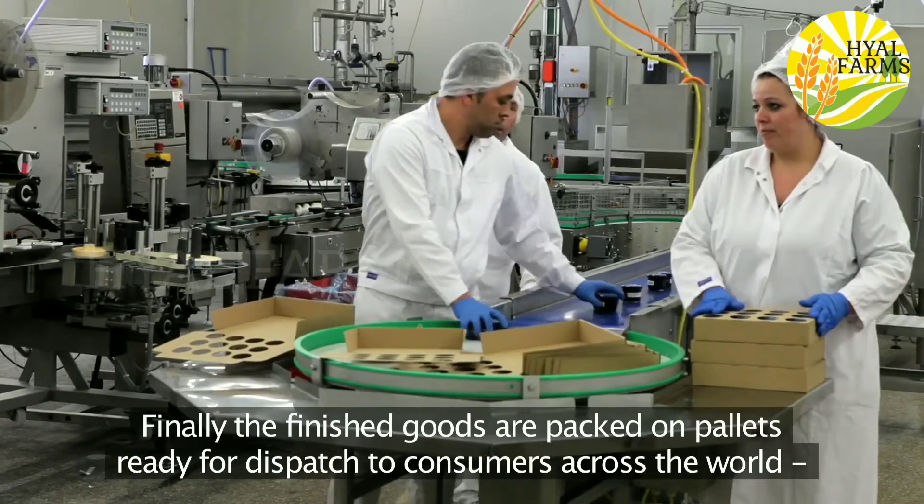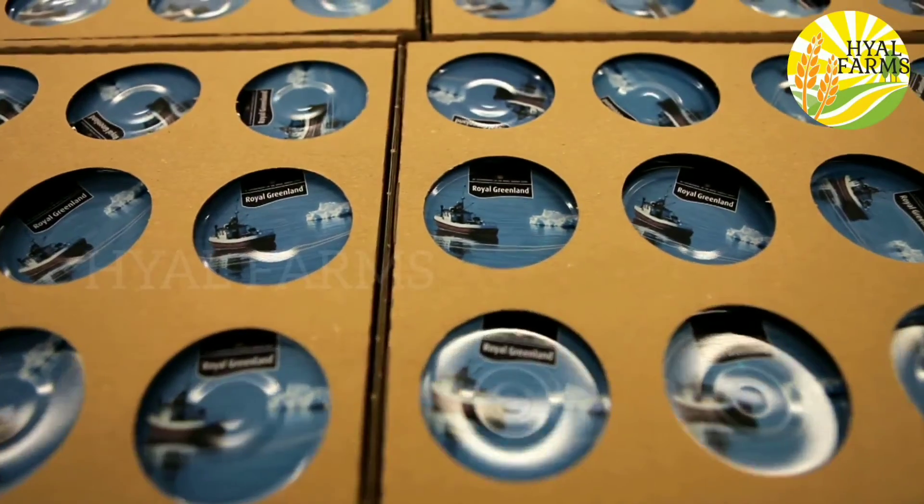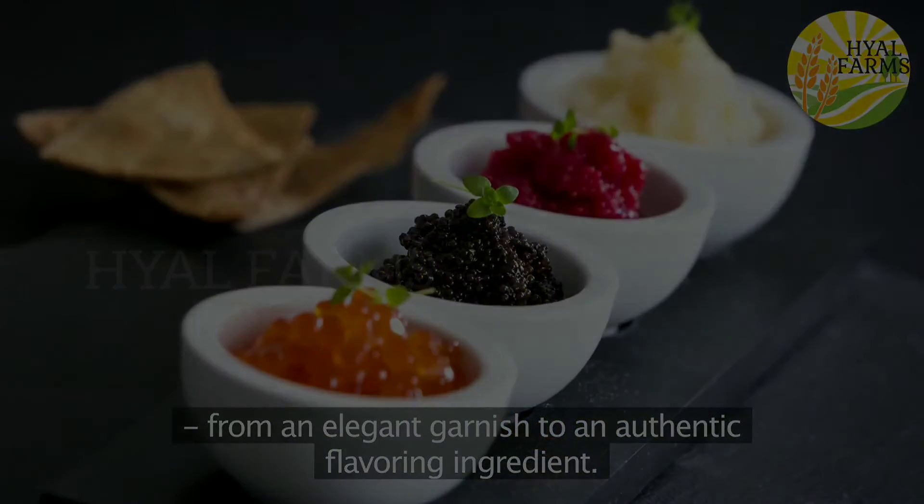Finally, the finished goods are packed on pallets ready for dispatch to consumers across the world, who will use the roe for a wealth of dishes, from an elegant garnish to an authentic flavour.